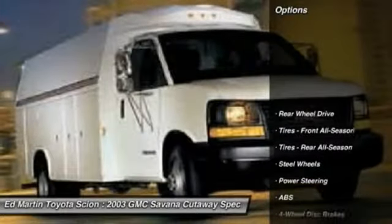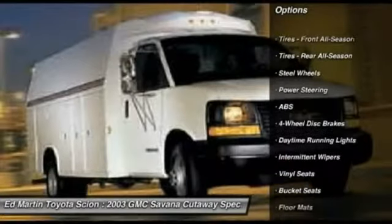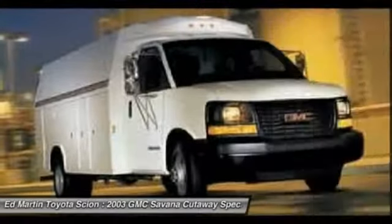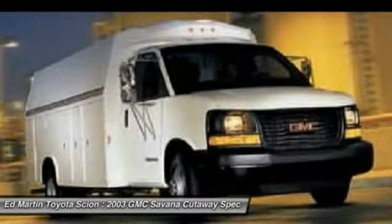Here are some of this vehicle's great options: anti-lock braking system, power steering, driver airbag, floor mats, four-wheel disc brakes, AM/FM stereo radio, bucket seats, passenger airbag, daytime running lights, and intermittent wipers.